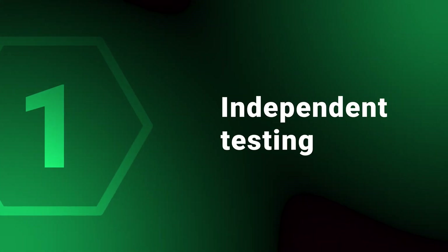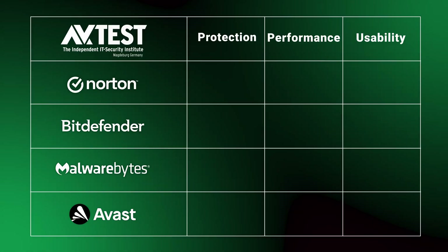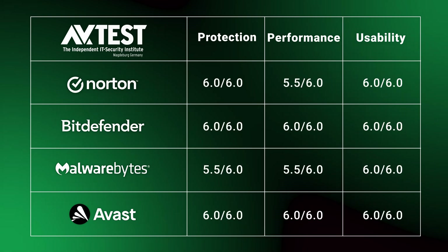First, let's check the general consensus of all these antiviruses by looking at independent testing reports. The two biggest companies that do this are AVtest and AVcomparatives — they do slightly different things, so it's good to cover them both. Starting with AVtest, which judges three categories: protection, performance, and usability — Avast and Bitdefender scored perfectly in all three categories.